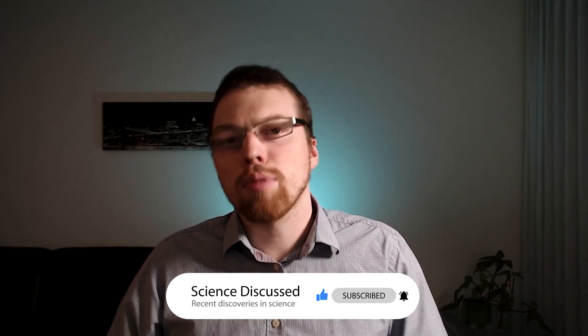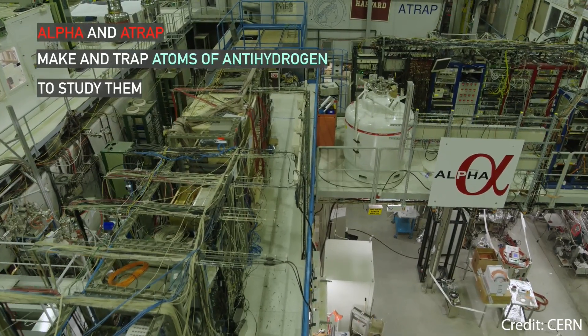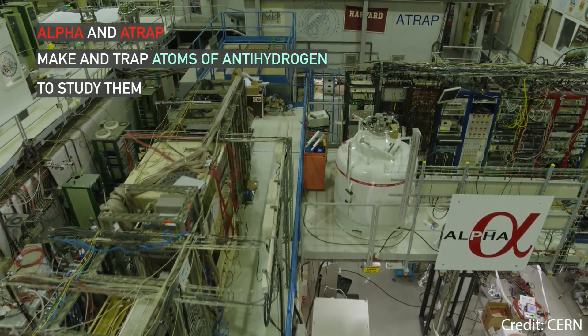These particles can then be captured in what's called a penning trap, which uses a combination of magnetic and electric fields to trap the atoms so that they cannot touch the walls of the trap. A very similar technique was also used last year, in which antiprotons and positrons were captured and then combined to form anti-hydrogen.